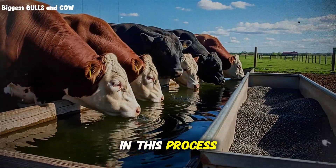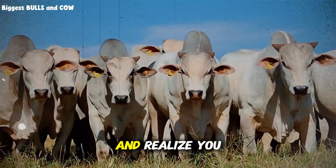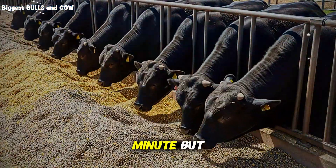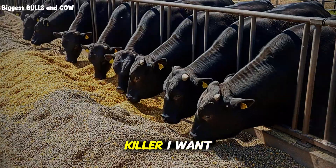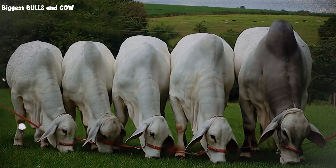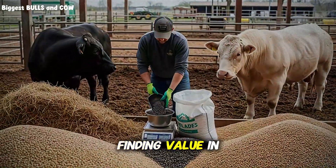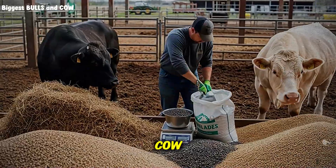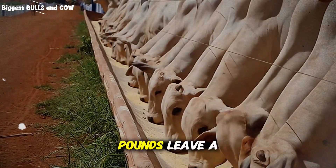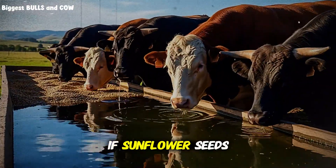But there is a silent killer in this process that I have not mentioned yet — a mistake so subtle you would not even notice it until you look at your bank account at the end of the season and realize you made zero profit. I am going to tell you exactly what that mistake is and how to mix your ration to avoid it in just a minute. But before we get into the specific ratios, I want to ask you: are you tired of guessing? Are you tired of throwing money at problems? If you are finding value in this deep dive, please consider subscribing to our channel Biggest Bulls and Cow. Hit that subscribe button if you want to stop losing money and start gaining pounds. Leave a comment below and tell me what your current go-to supplement is.